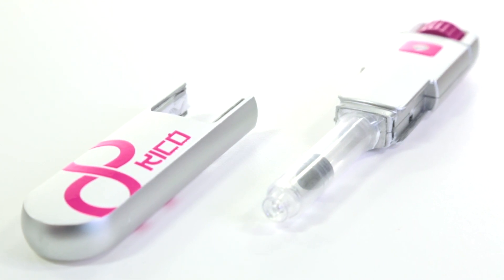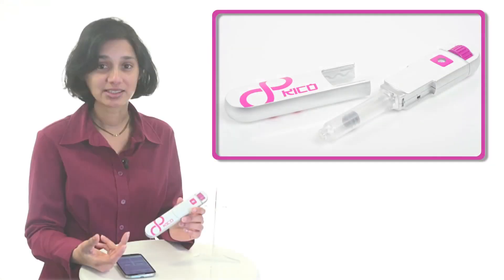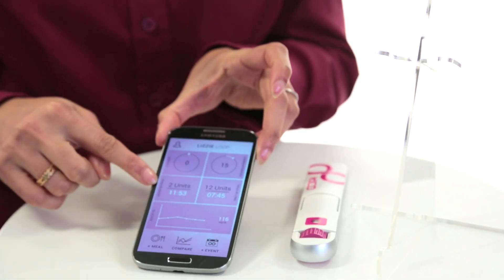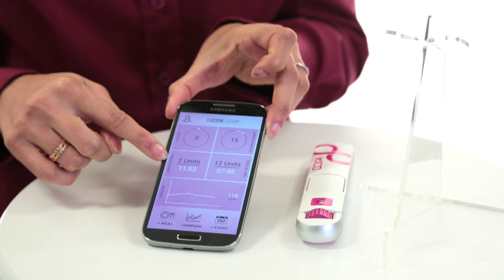Where the Kikopen really brings innovation though is in its ability to communicate the dose delivered to a smartphone wirelessly, without the patient taking any additional steps.